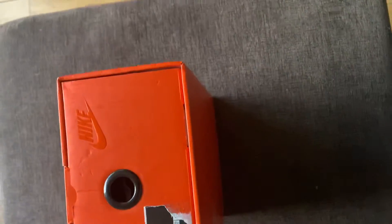My size. A good friend of mine looked out for me. Sold me them for retail — he didn't like them. Hit them on the Nike sneakers app.